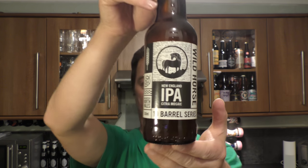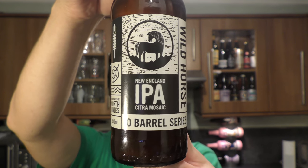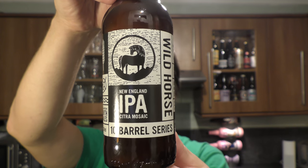It's beer o'clock on Real Ale Craft Beer. Today we've got a beer from Wild Horse Brewing Company based in North Wales, and it's a bottle of their New England IPA called Wild Horse. It's part of their 10 barrel series. I'm looking forward to getting this out into a glass and seeing what we get.